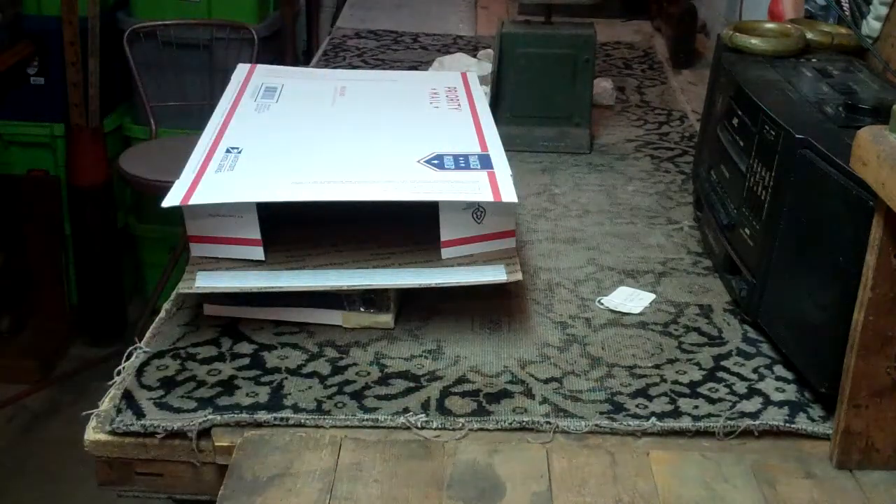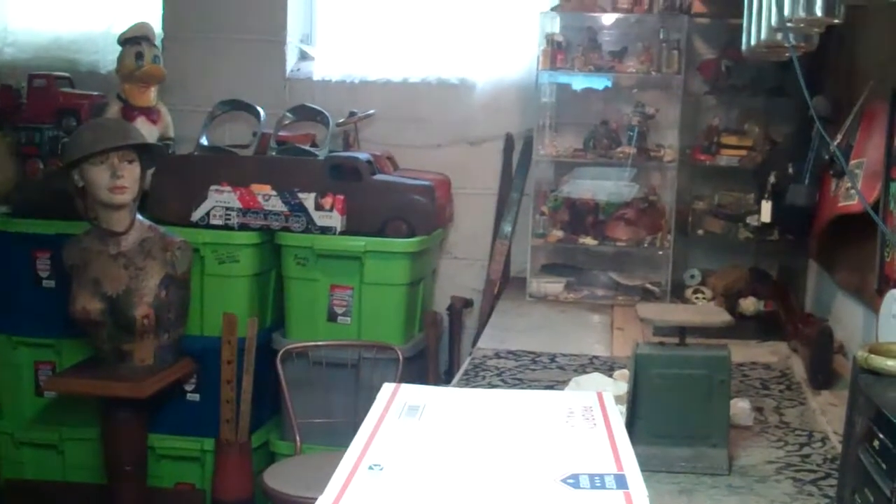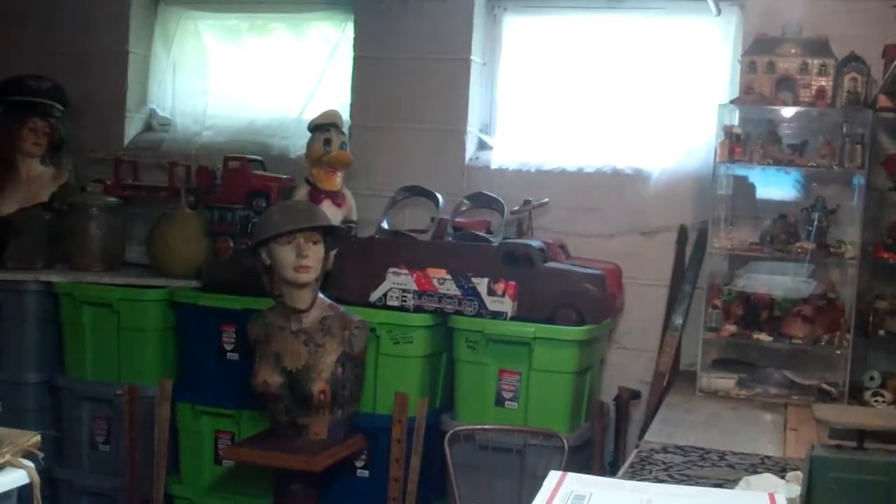Hey now, Metal Mike coming at you from the bunker. Let's get a little shot of me for a minute. It is July 11th. The kids are down for a nap, and what am I doing? I'm down in the bunker.